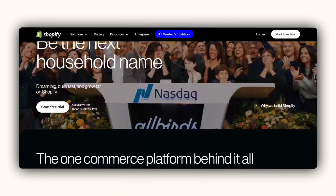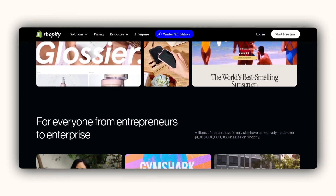Once your Etsy shop is live, it's time to expand your reach. Shopify offers more flexibility and control over your branding and marketing. In the next section, I'll show you how to set up your Shopify store step-by-step and link it with Gelato for seamless order fulfillment.